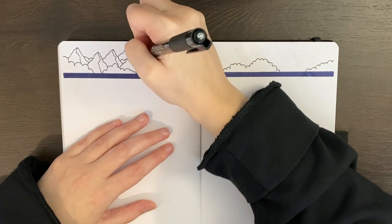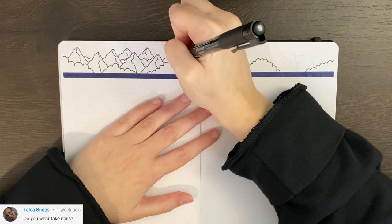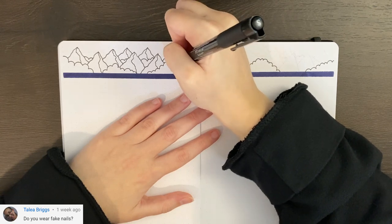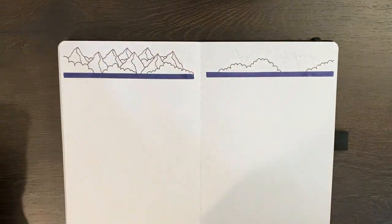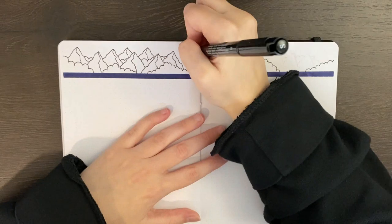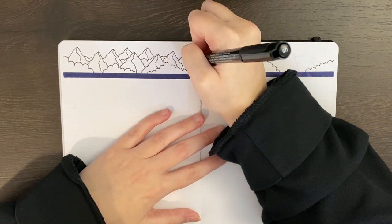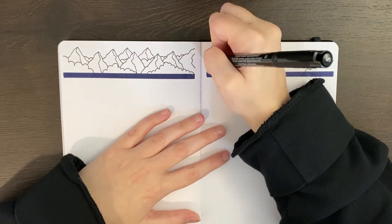Our next question comes from Talia or Taylor — please let me know — but they asked, do you wear fake nails? The only time I've ever worn fake nails was for Rachel's wedding last year, and considering how much pain there was when one of them snapped in half and took my real nail with it, I don't think I'll be wearing fake nails again anytime soon.